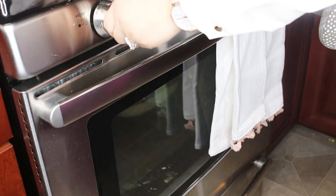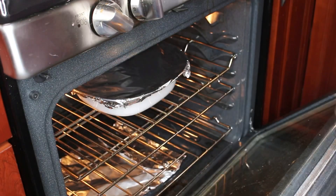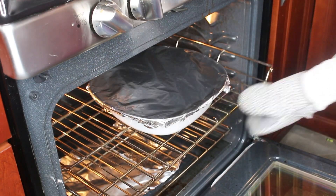While I'm working on the French toast, 25 minutes have passed and it's time to uncover our casserole.